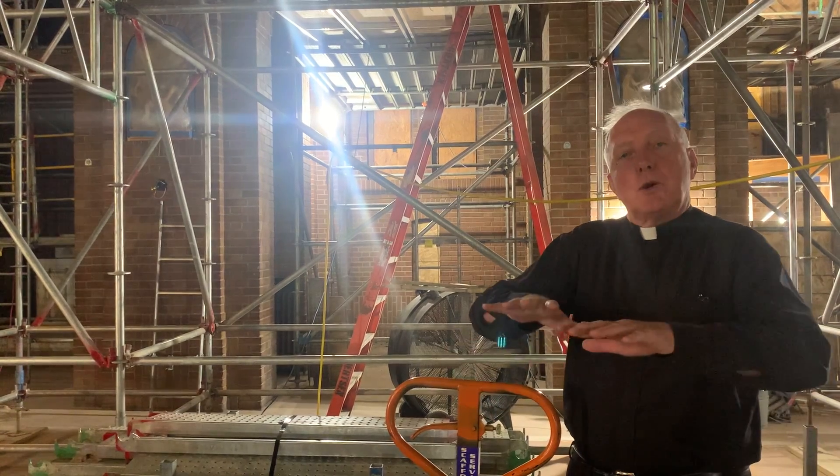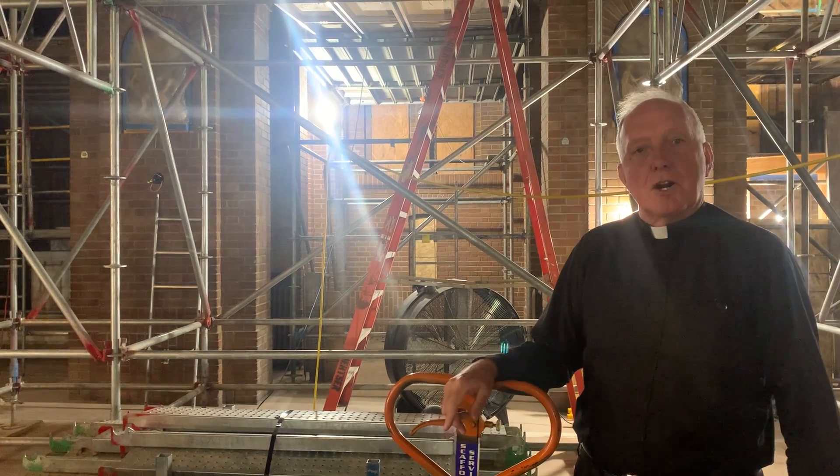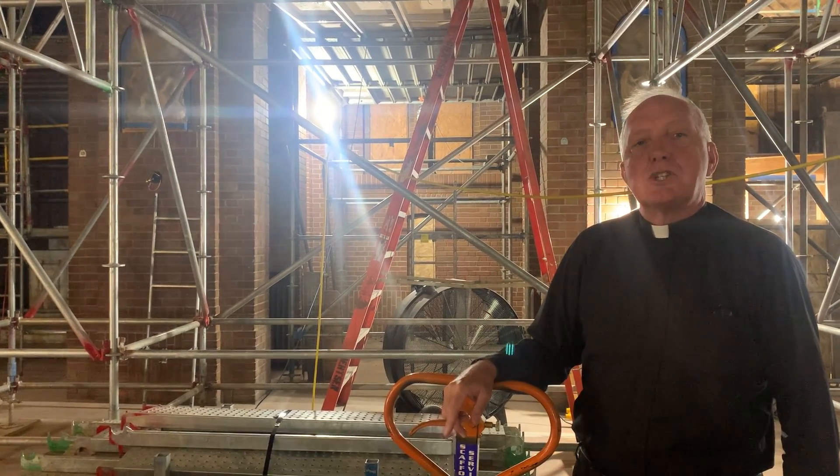Getting to the point now that all the work will be done here on the church floor, getting ready for your return. Poke your head in and check it out soon.